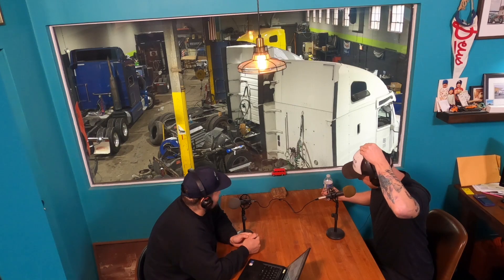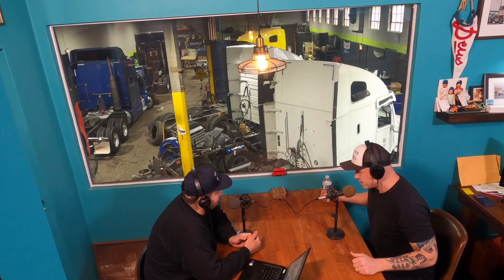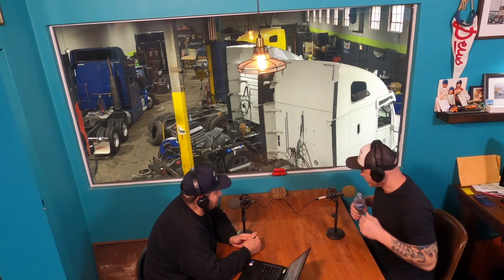Welcome to Truck You Podcast. My name is Jose, my name is Sebastian. How you doing? Pretty good, how are you doing? Good man, glad to be back. We've been away for a little bit — pretty busy, winter, you know how that goes, bunch of breakdowns, freeze-ups, mainly trying to stay on top of it.